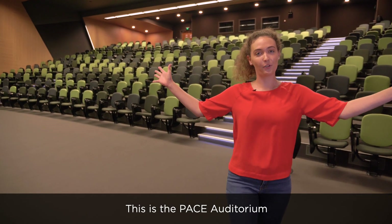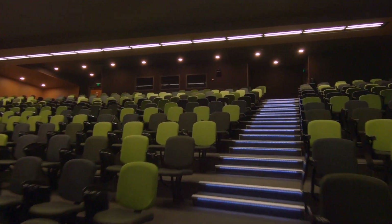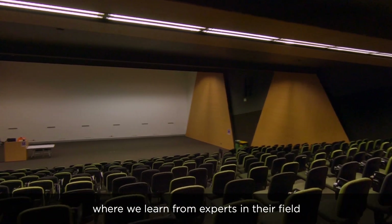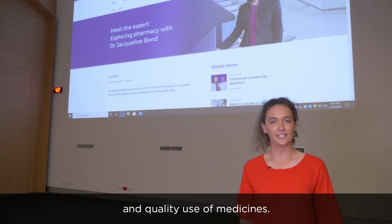This is the Pace Auditorium. It can hold up to 300 people. We have all of our lectures in here, where we learn from experts in their field on things such as pharmacology and quality use of medicines.